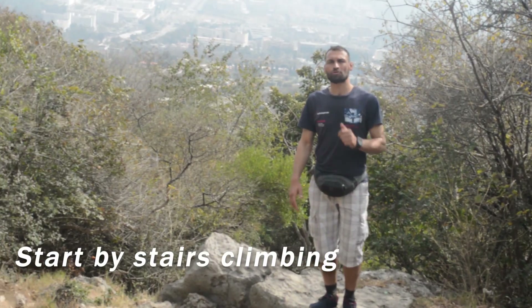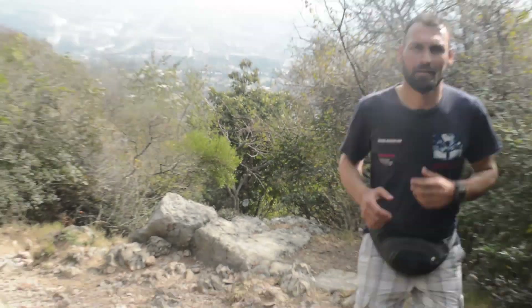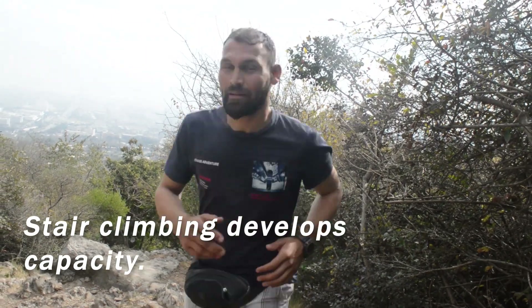How to start uphill running? One should start with stair climbing. Stair climbing will develop your capacity. Keep the target realistic and don't push too hard in the beginning.